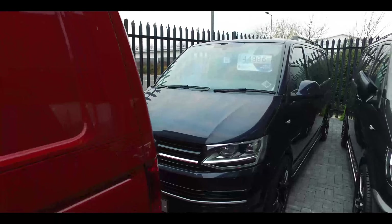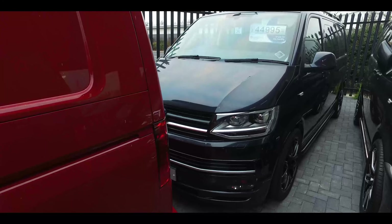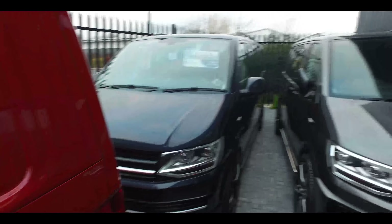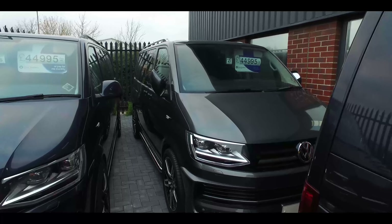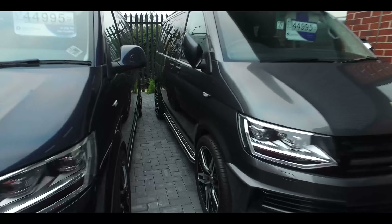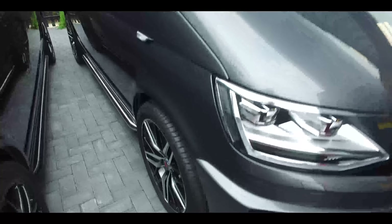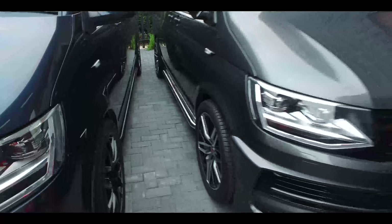One of my favorite colors - starlight blue - short wheelbase 204 with a silver strip in the grille. And a short wheelbase indium gray with AXC wheels in black polished. The AXC wheels are staggered as well - ten inch on the back, eight and a half on the front.